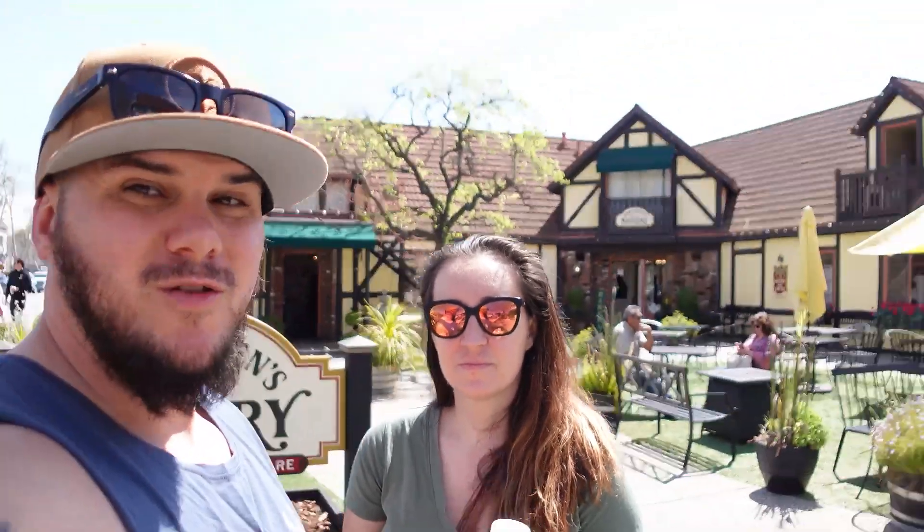We found a bakery that we want to check out — Mortensen's Danish Bakery. It's pretty large as you can see behind us. We're going to go see what we can fill our bellies with.